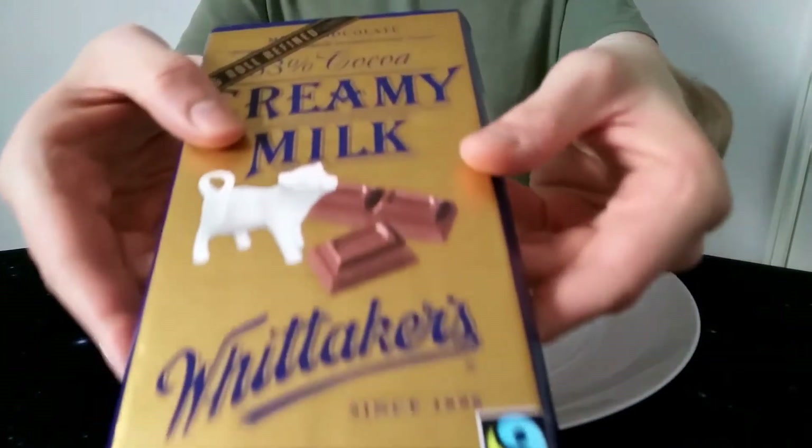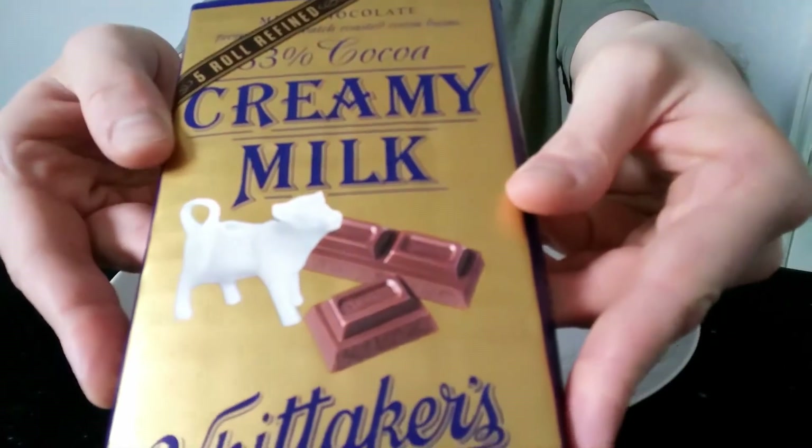Hello everyone, Chocobot here for another video review, and it's another New Zealand Whittaker's bar this time — the Queen of York Bar.